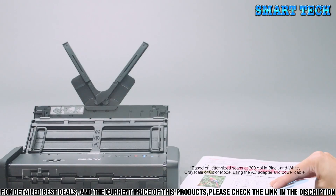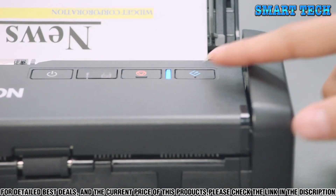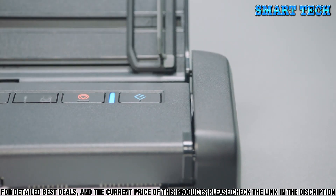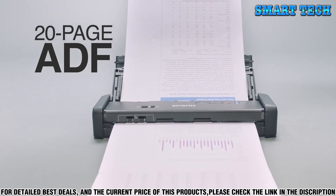It can scan up to 8.5 x 34 inch documents, making it a great option for scanning large documents. Additionally, it features a 30-page auto-document feeder, allowing you to quickly and effortlessly scan multiple pages.